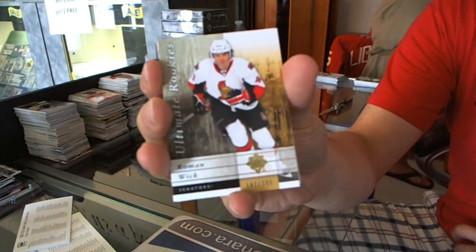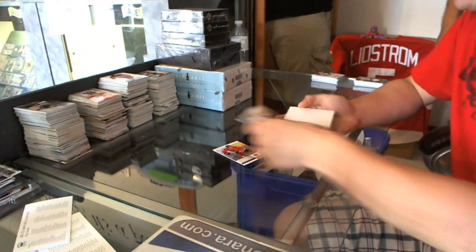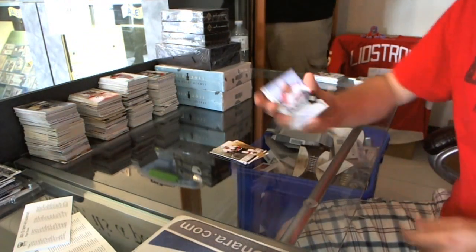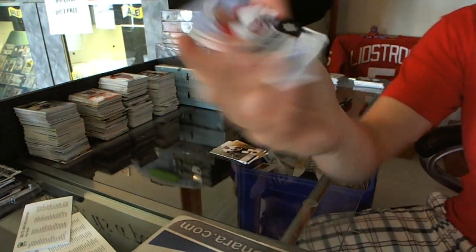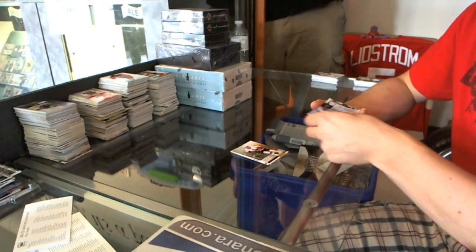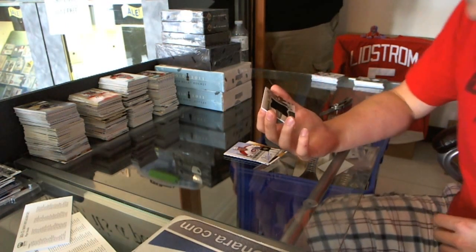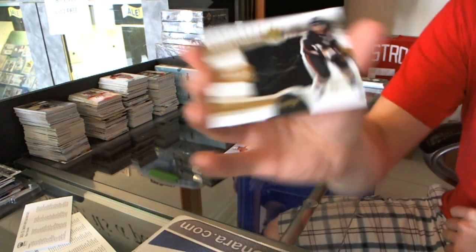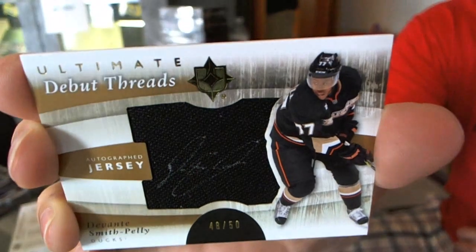Johnny Toews rookie, numbered to 399, for the Ottawa Senators: Roman Wick. Ultimate Signatures for the Montreal Canadiens: Guy Carboneau. I didn't even see the name, I just saw the Chicago jersey with a captain and I was like, yeah. And we've got a Debut Threads jersey and auto, number 48 of 50, for the Anaheim Ducks: Devontae Smith-Pelly.